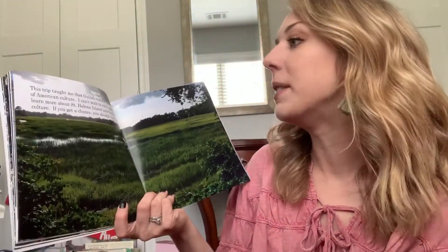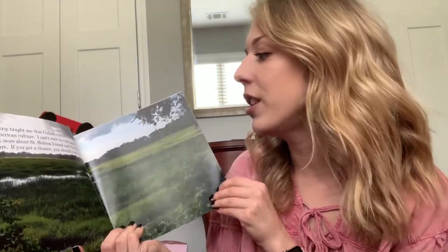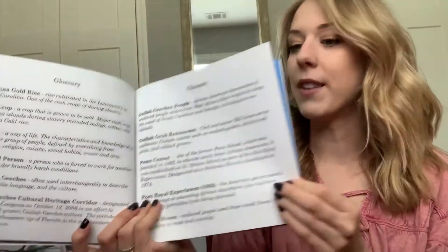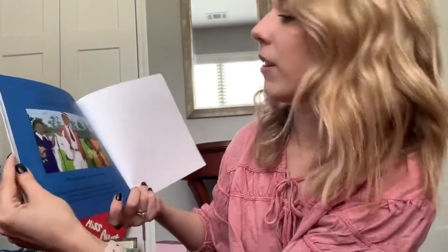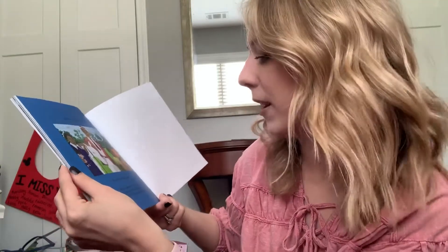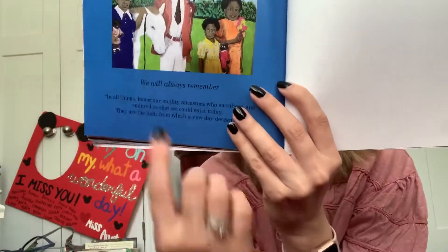This trip taught me that Gullah culture is a big part of American culture. I can't wait to visit again and learn more about St. Helena Island and Gullah culture too. If you get the chance, you can visit too. They also have a glossary explaining a lot of the different terms because this book is non-fiction. And it says: in honor of our ancestors, we will always remember — in all things honor our mighty ancestors who sacrificed and endured so that we could exist today. They are the light from which a new day descends. And there's a beautiful piece of Gullah Geechee artwork.